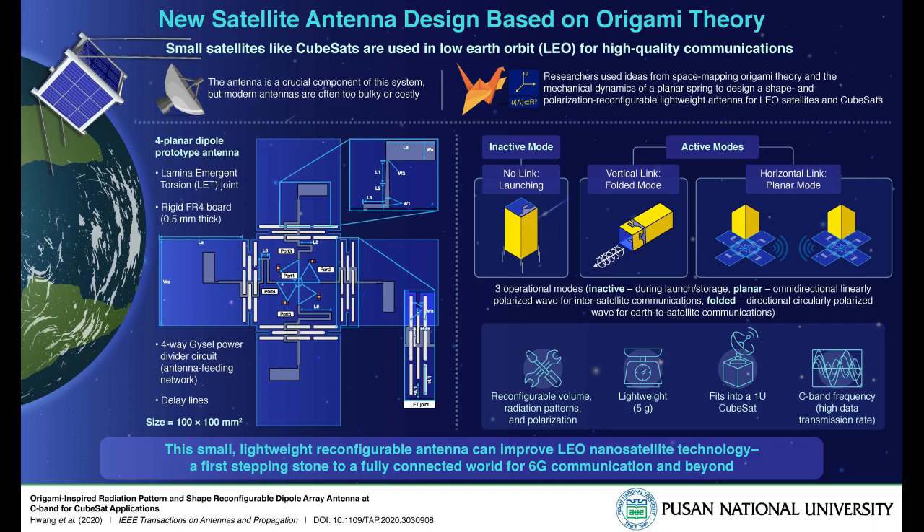Recently, researchers at Pusan National University, South Korea, and the University of Alabama, USA, developed a new deployable antenna for CubeSats used in low-Earth orbit. Interestingly, their design was inspired by the mathematics of origami, the Japanese art of paper folding, specifically a field called spatial mapping, which enabled them to decide on the best geometry for a foldable, deployable antenna.